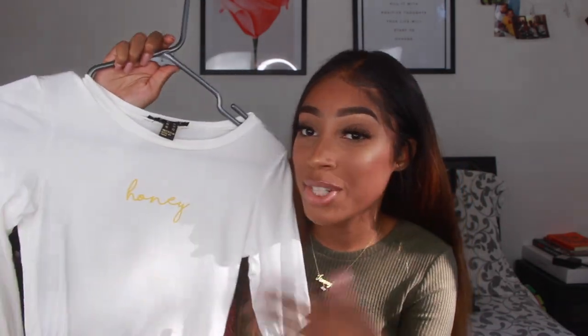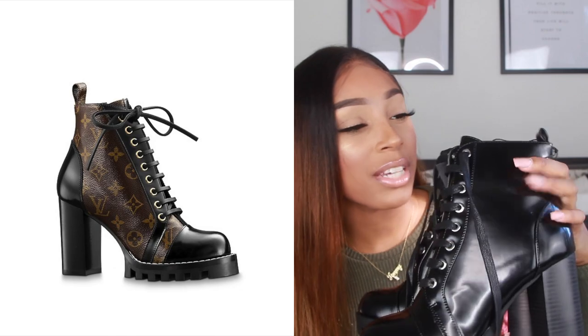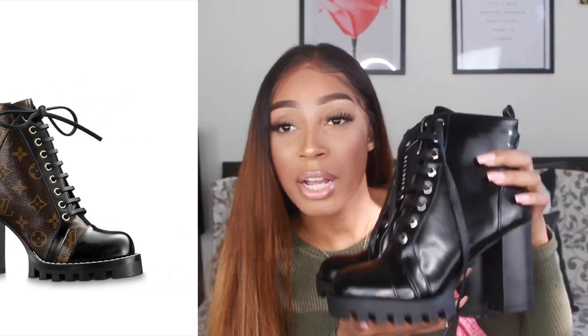Last shirt from Siren is this white cropped long sleeve that just says 'Honey' — super simple and minimalistic. It's in an extra small. Last but not least from Siren, I got these Louis Vuitton dupe chunky booties. They retailed for $50 but I got them with the 40% off. They're in a size 7 — I'll need to exchange for an 8 since they're a bit snug.